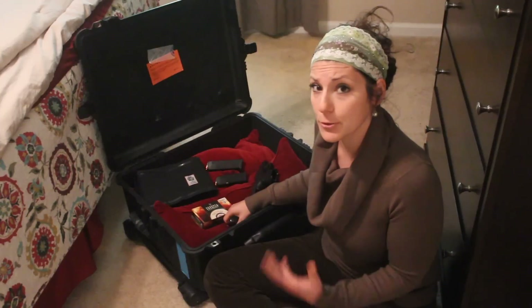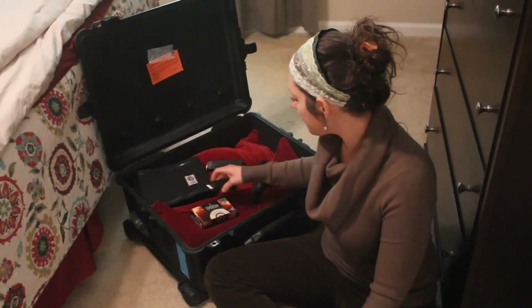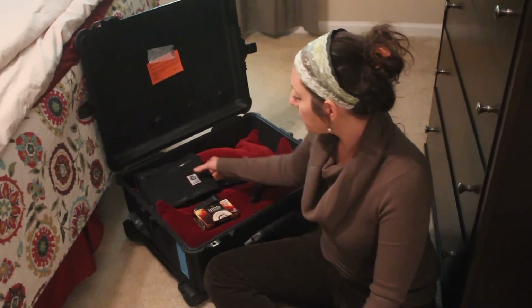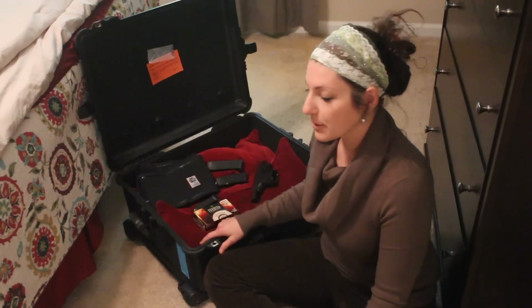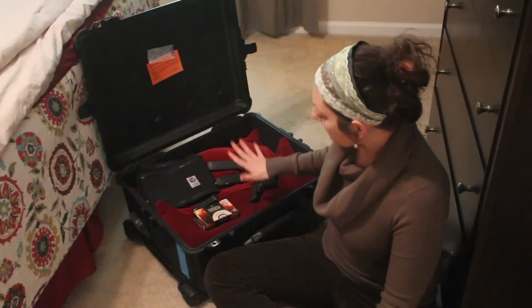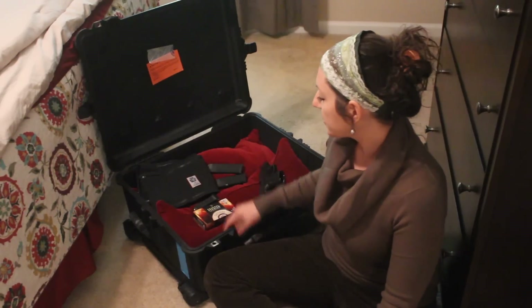What you cannot have is loose ammunition flying around everywhere in the case — they don't look kindly on that. In this case I also have my holster setup, which is a can-can. As far as putting everything together, make sure your pistol is unloaded and your ammunition is separate.